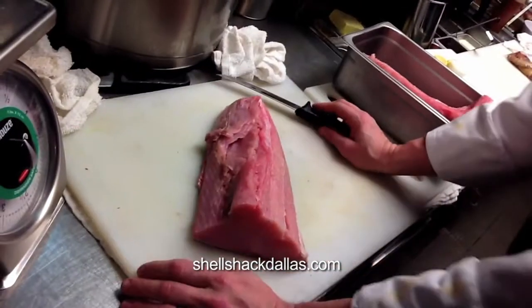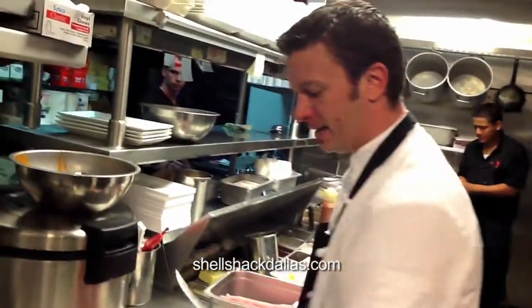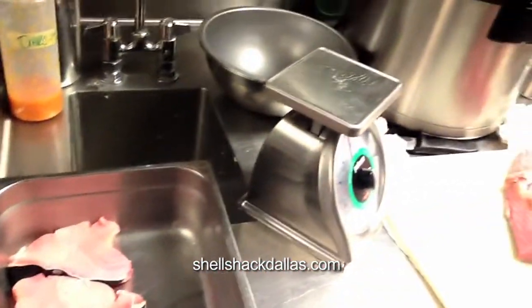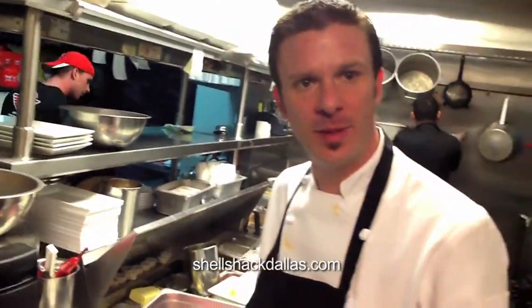This is Mako Shark. It's going to be grilled Mako Shark with a grilled pineapple salsa. I'll do a nice little marinade on it — a little bit of olive oil, some garlic, cayenne pepper, cajun seasoning, a little citrus on the grill, a little salt and a little bit of pepper.